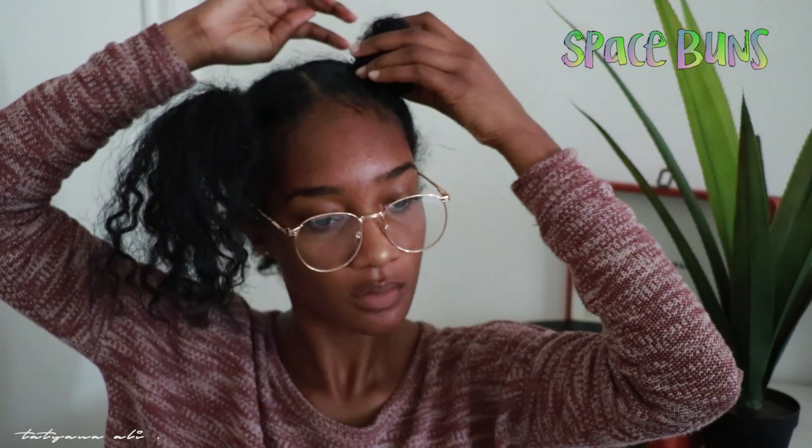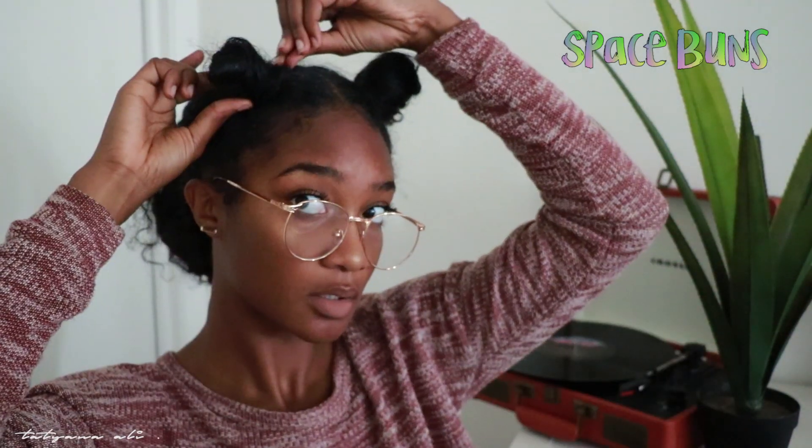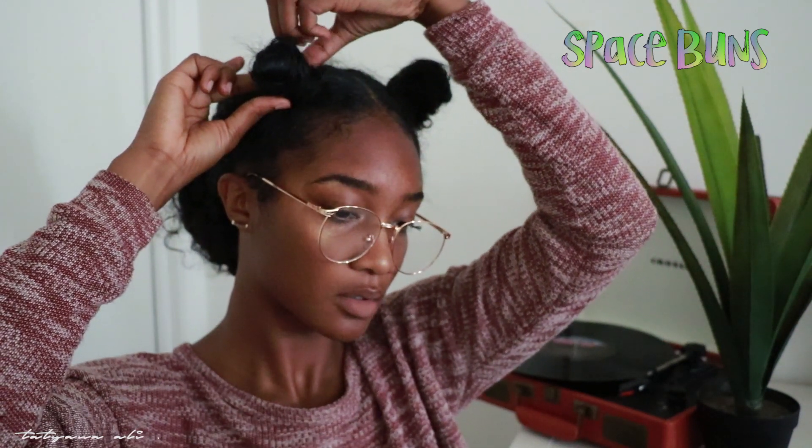I promise you this takes no time. I am so for not having to spend time on my hair in the morning because I'm literally dreading having to go to school. Once I do that, I just shake out my hair and get it all big.